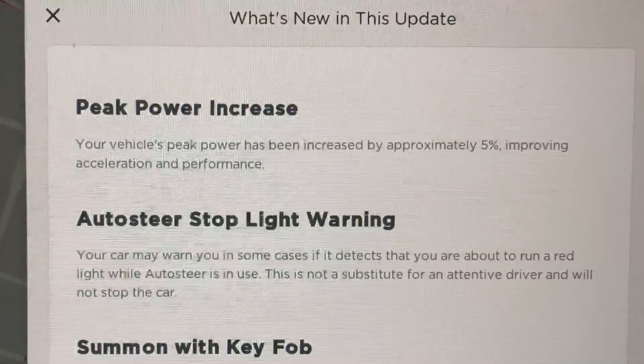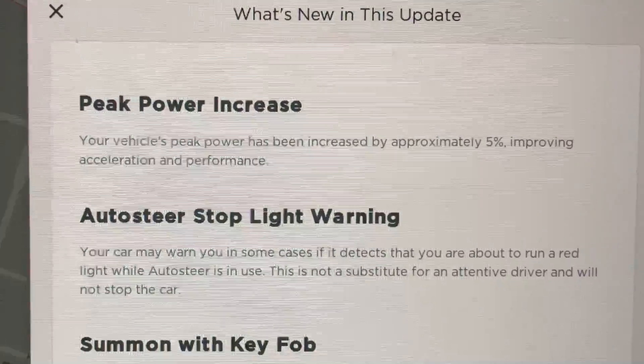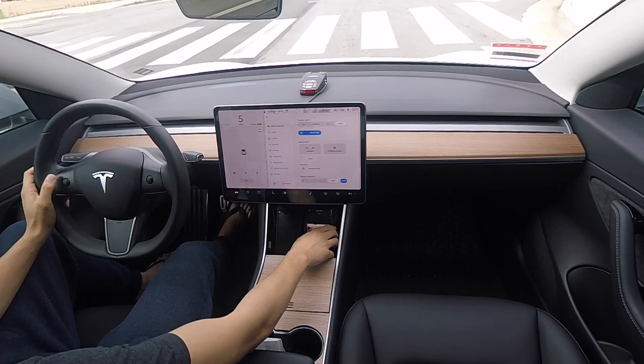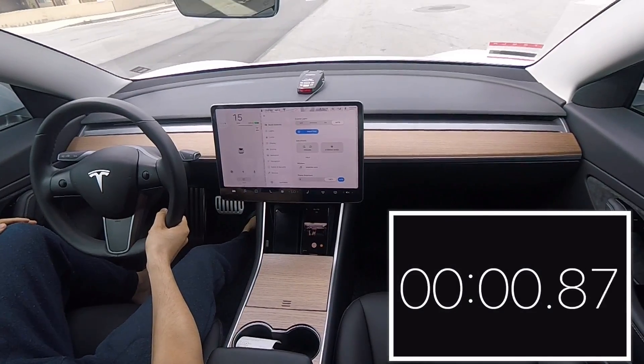So first off, we'll test out the peak power increase by 5%, 0 to 60 times, and see how much that has improved from 5.1 seconds. I've driven the Model 3 for about 10 minutes, so the battery should be warm. Let's see the 0 to 60 time.